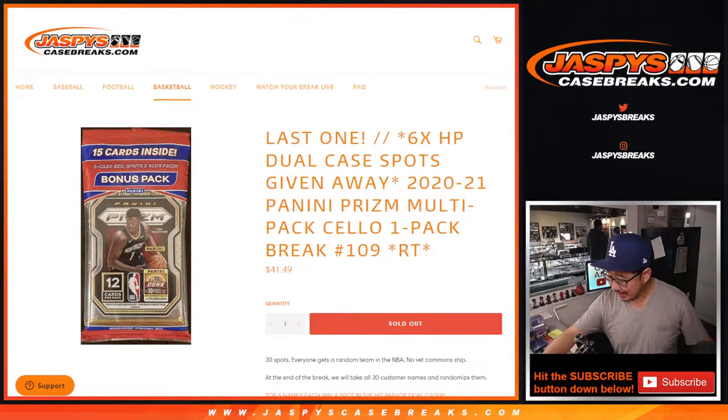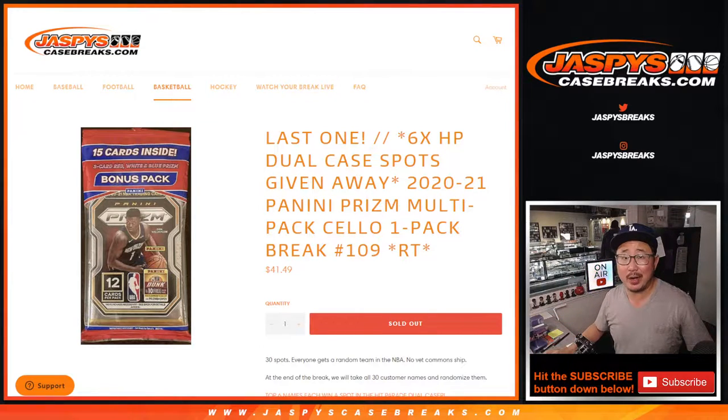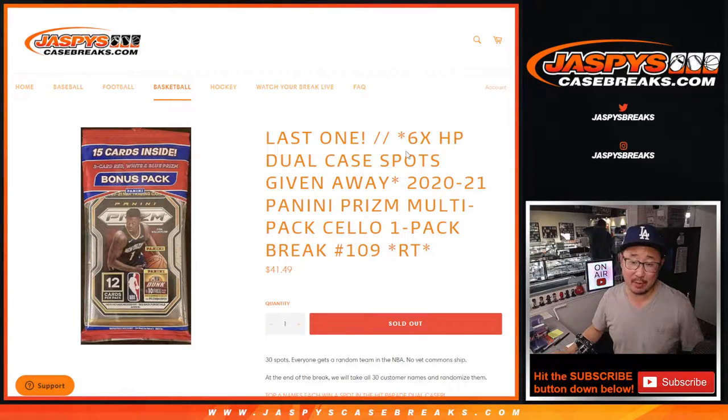Hi everyone, Joe for JazzBeatsCaseBreaks.com, coming at you with a 2020-2021 Panini Prism Basketball Cello Pack. Number 109 — it's the last one we gotta do, and the next video will be the break itself.